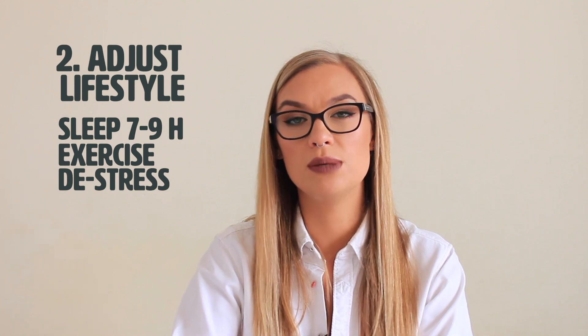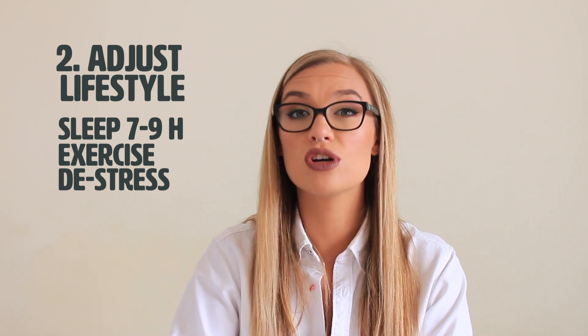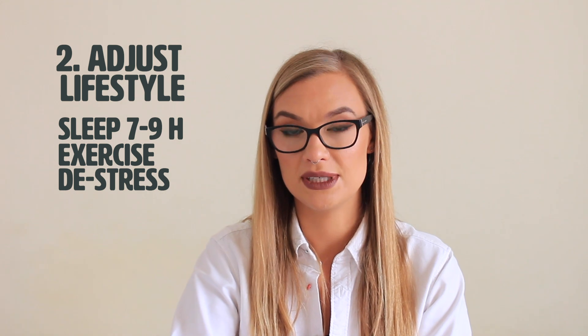Another thing is to de-stress. Try to avoid the situations and people that stress you out. We are going to be talking about mental hygiene in a minute as well.